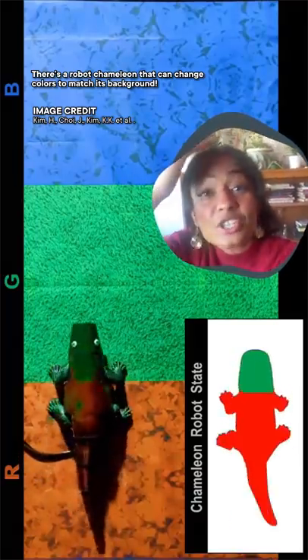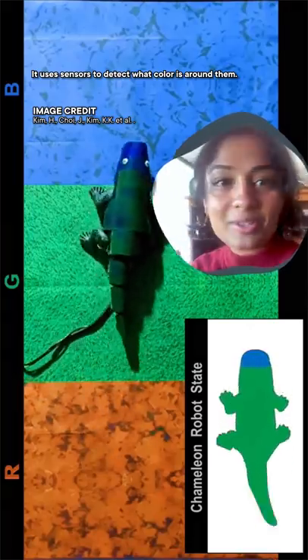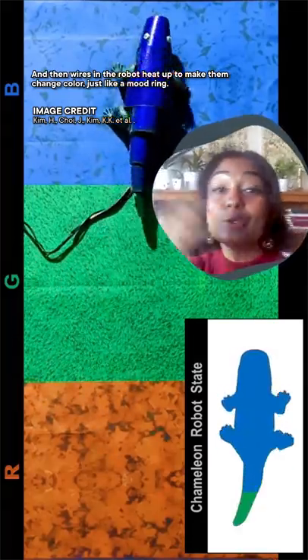There's a robot chameleon that can change colors to match its background. It uses sensors to detect what color is around it, and then wires in the robot heat up to make them change color, just like a mood ring.